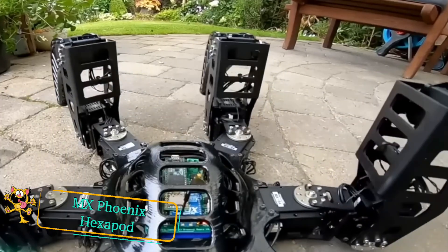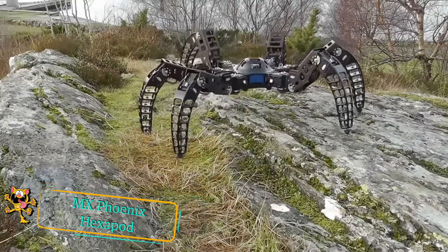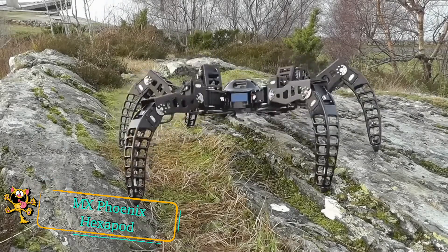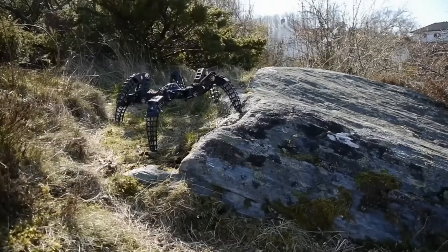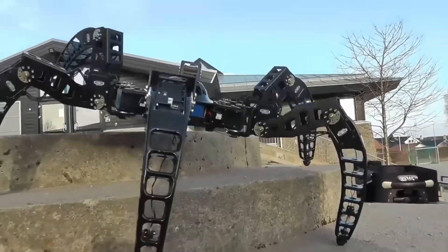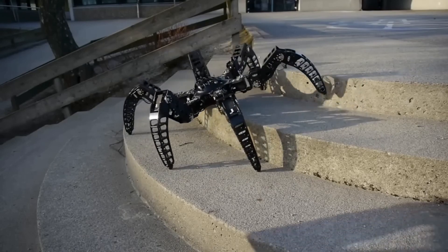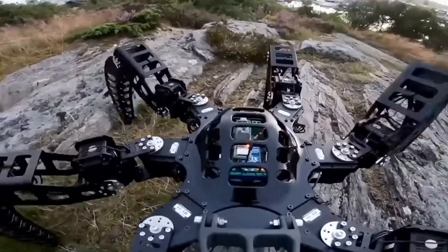If you're after a giant spider-like robot to scare away your neighbors, look no further than the MX Phoenix Hexapod. Although it looks metallic, the parts of this robot are 3D printed from ABS, keeping the overall weight down to under 5 kilograms or 11 pounds. With each leg able to move independently, this robot can move easily over rough terrain. The camera mounted above gives a great onboard view of the robot's movements.